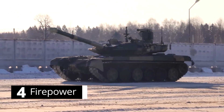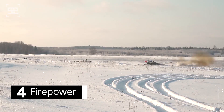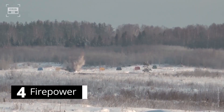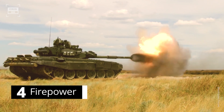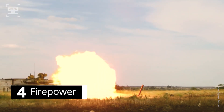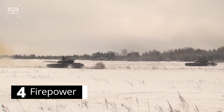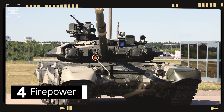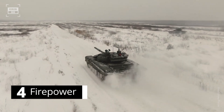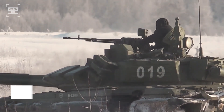The T-90 is armed with a 125-millimeter smoothbore gun capable of firing a wide array of ammunition, including armor-piercing, high-explosive, and anti-tank guided missiles. This gun can engage a target with standard ammunition from a distance of 1.6 miles, while anti-tank guided missiles can destroy a target as far as 3.7 miles. For engaging infantry or light vehicles, the gunner has access to a 7.62-millimeter machine gun mounted next to the main gun, and the T-90 can unleash its fury on airborne threats with a 12.7-millimeter turret-mounted machine gun.